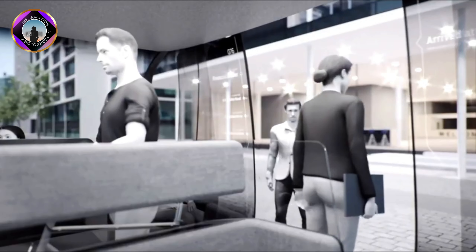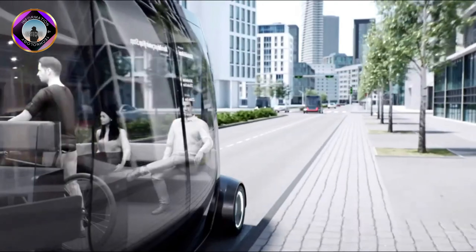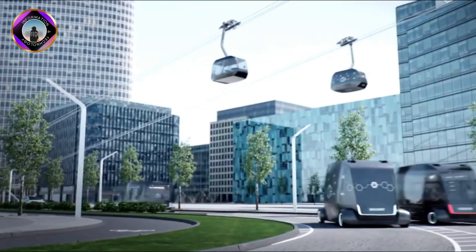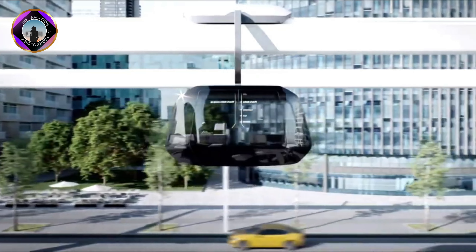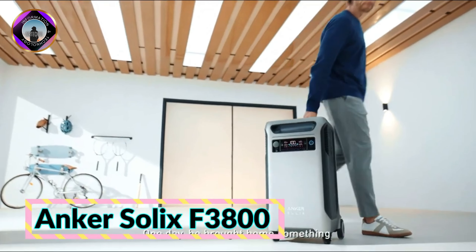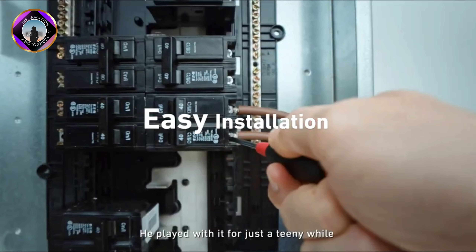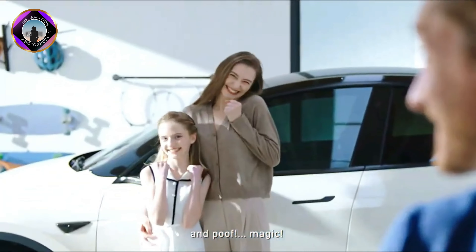Genta's Future Concept Urban Transportation System is a bold and ambitious vision, particularly relevant in today's world as we face challenges such as climate change, air pollution, and traffic congestion. By designing transportation systems that are more sustainable and equitable, we can better prepare ourselves for these challenges and build a more liveable future.